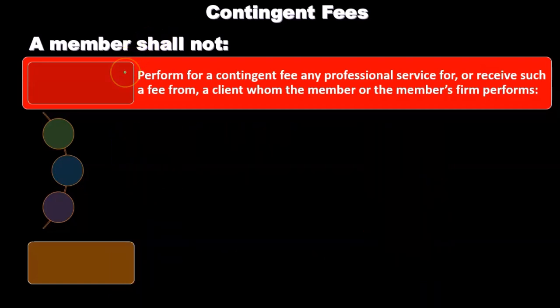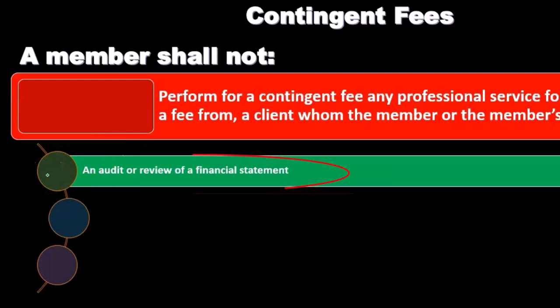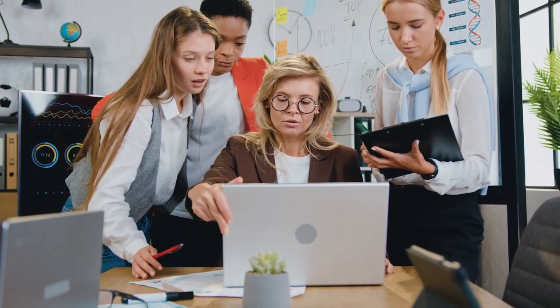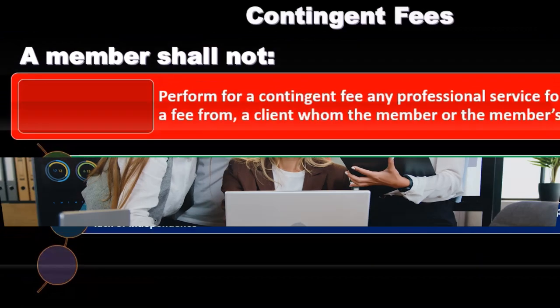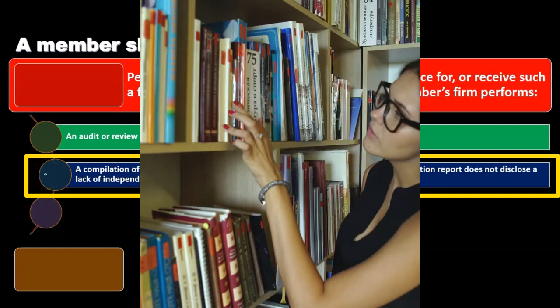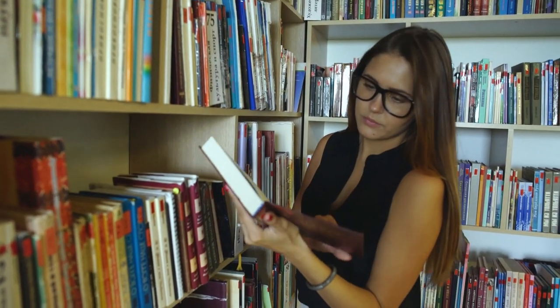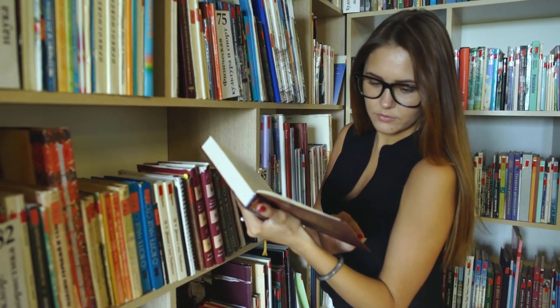A member shall not perform for a contingent fee any professional service, nor receive such a fee from a client for whom the member or the member's firm performs an audit or review of financial statements. An audit or review is an attestation engagement. Then there is also a compilation — compiling information into financial statements expected to be used by a third party — if the compilation report does not disclose a lack of independence. In that case, we would have to disclose the lack of independence.